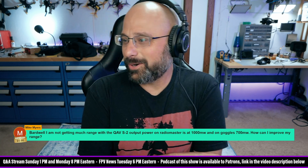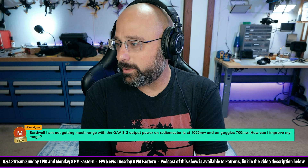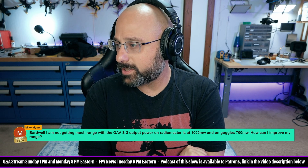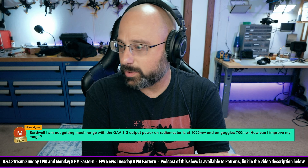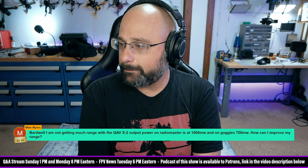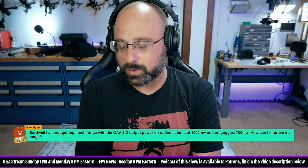Mike Myers asks — thank you for the $5 super chat, Mike. He's not getting much range with the QAVS2, output power on RadioMaster at 1,000 milliwatts and on goggles 700 milliwatts. How can I improve my range? The first question is which of the two things is limiting your range — video or control link?